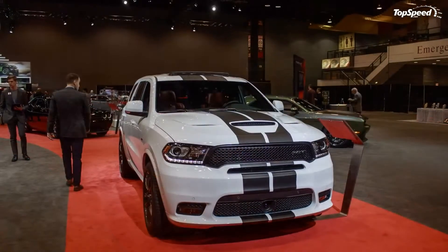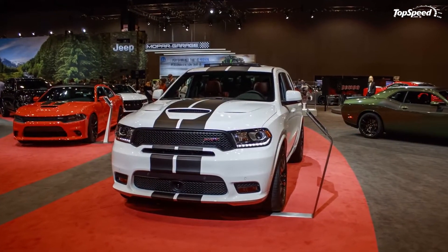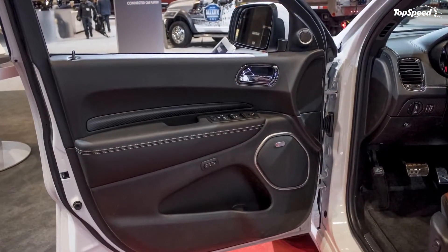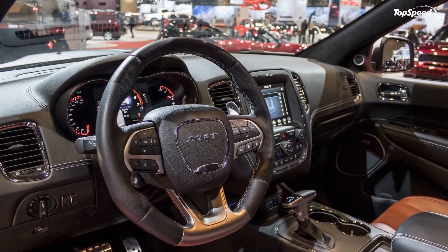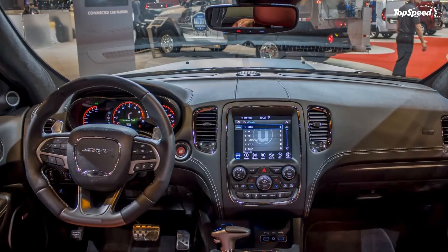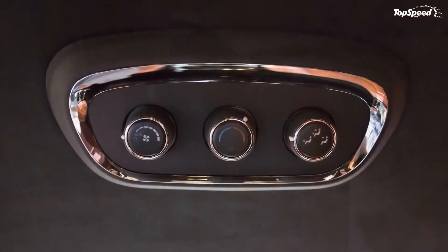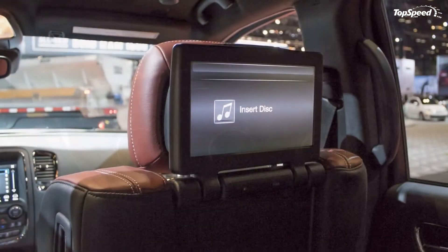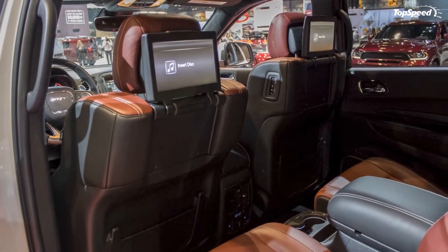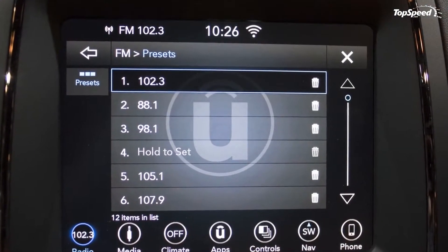What makes the Dodge Durango SRT by Mopar special? Visually, it's the go-fast stripes that catch the eye. Running across the entire length of the vehicle but around the big NACA duct on the hood, the dual center stripes are reminiscent of high-performance Mopars from the golden era of muscle cars. It's safe to say that's what Dodge was aiming for all along.